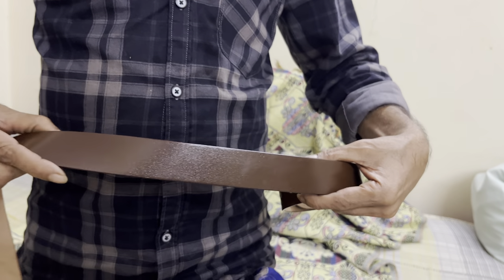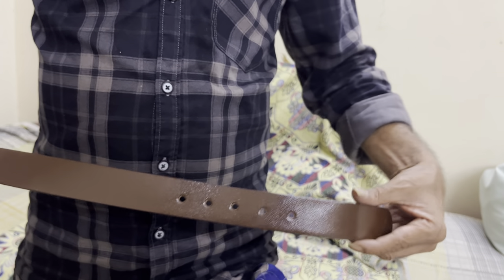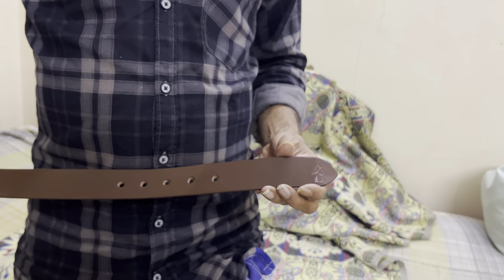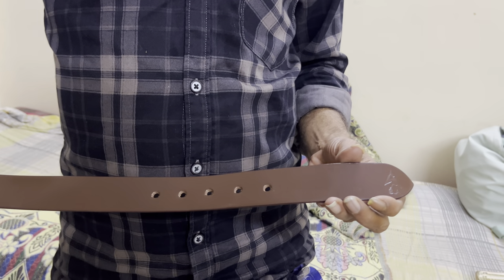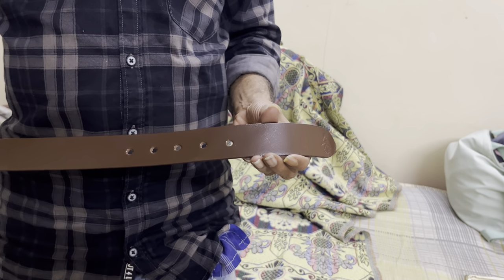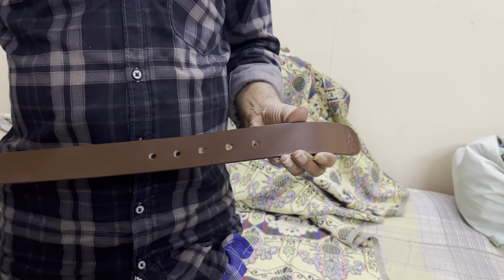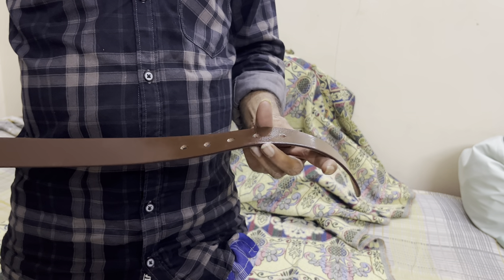Soft genuine leather belt, as you can see. We are the manufacturer — we sell direct to customer, there is no distributor, so you will get it at the very lowest price, direct from manufacturing to customers. There are five holes on the belt.